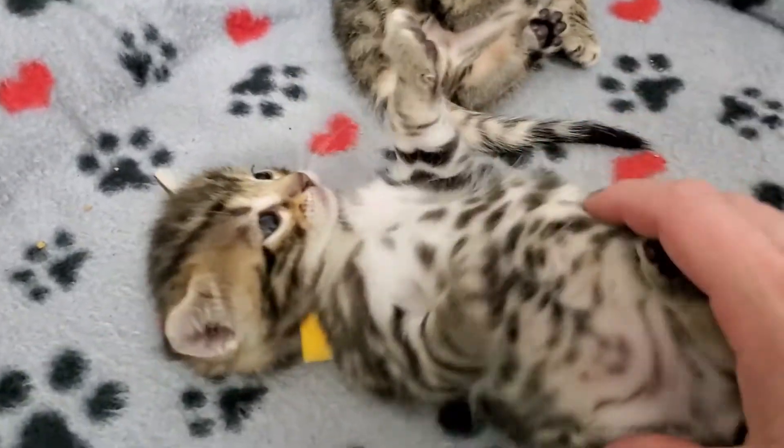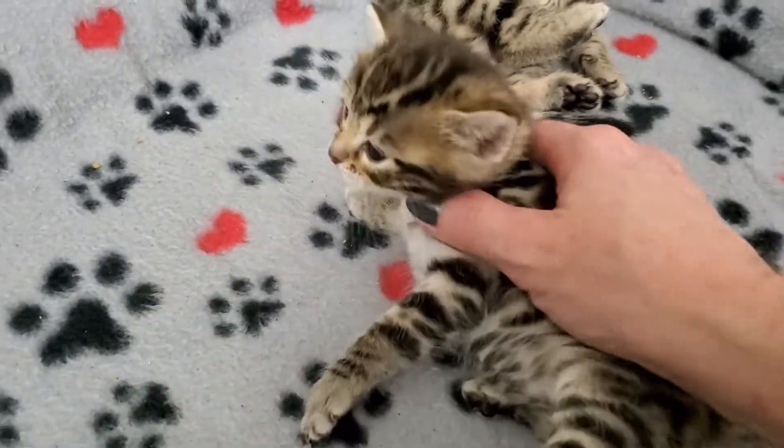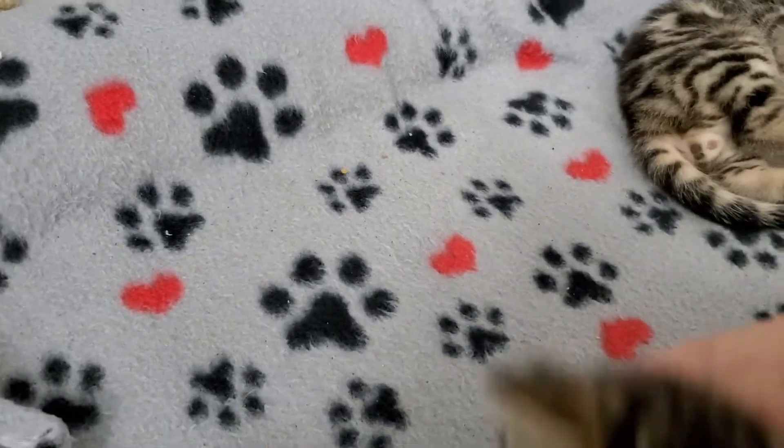This is yellow collar girl. No - wait, is this a girl? Let me check. Yeah, yellow collar girl.